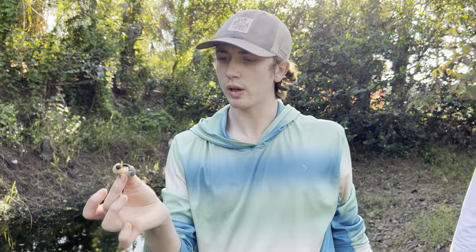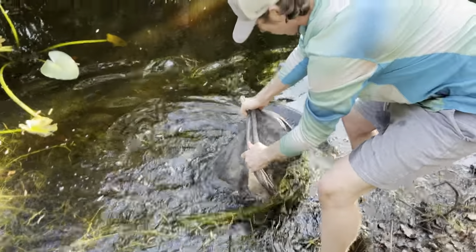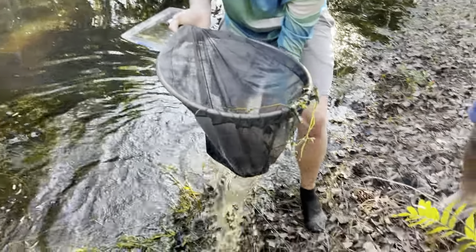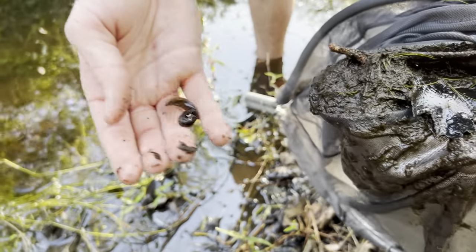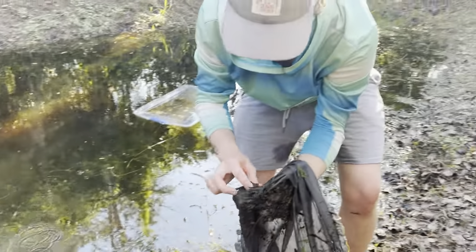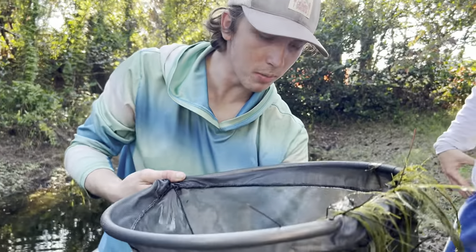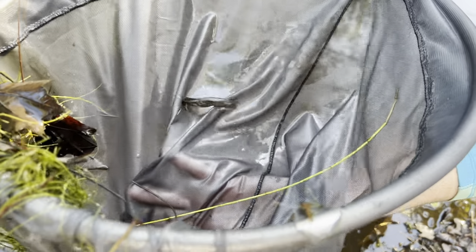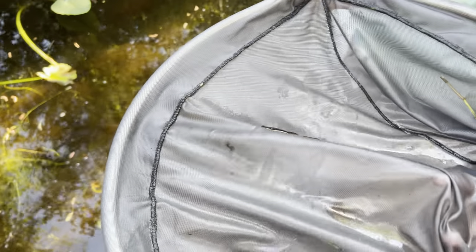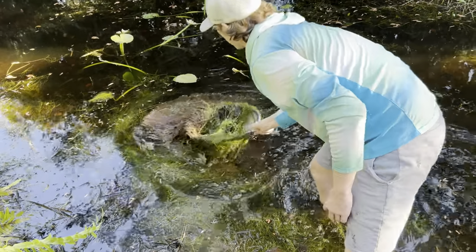Let's do a little netting in these weeds and see what we can pull out. Oh, big tadpoles! Those aren't cane toads, those are like bullfrogs I think. Oh another one — this one's almost a frog! Look at that, I've never seen one that's almost a frog. It looks like that thing from Stranger Things — the Demogorgon! We're gonna toss him back, he's gonna become a frog soon. That's pretty cool. That was my best scoop yet — perfect scoop!